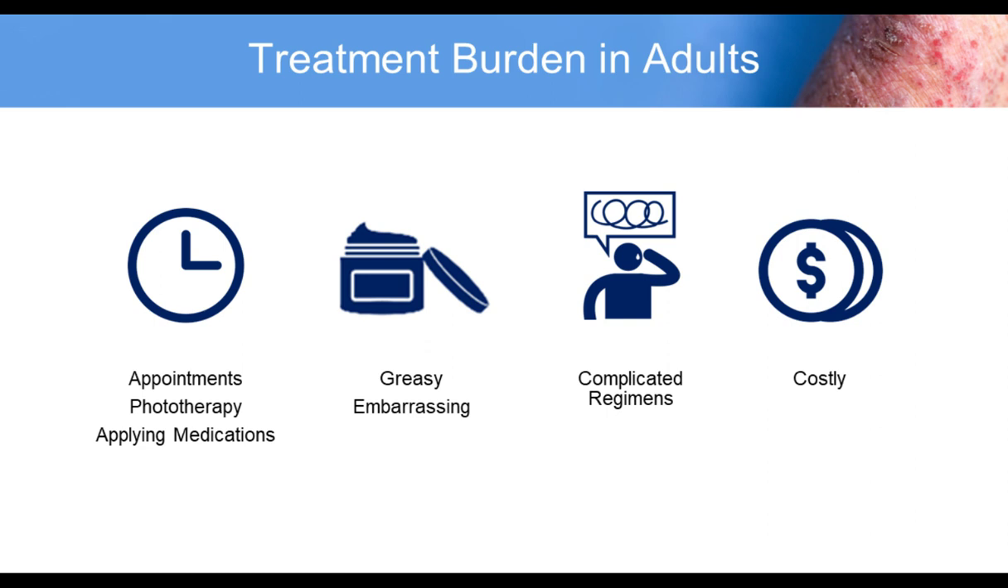Our treatments also add to burden, especially in adult patients. All the appointments, phototherapy visits, applying medications — they can be greasy, embarrassing, and get in the way of work clothing. Sometimes treatment regimens are overly complicated, using three different topical steroids, a PDE4 inhibitor, and a TCI all in the same patient, which can be confusing. Try to keep things simple, and always keep cost in mind.